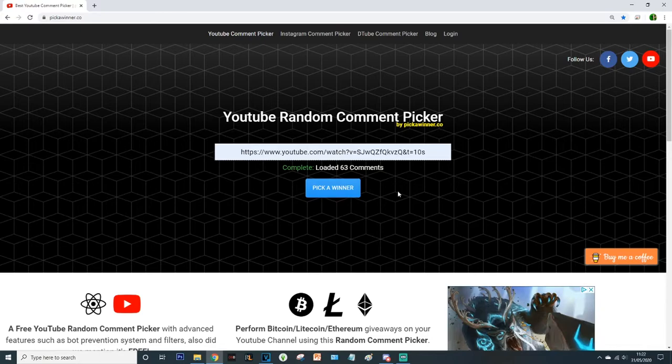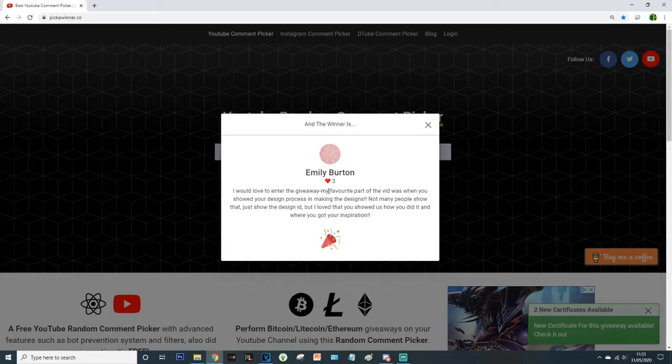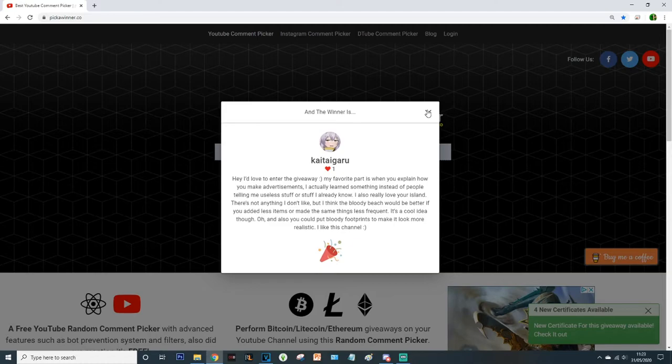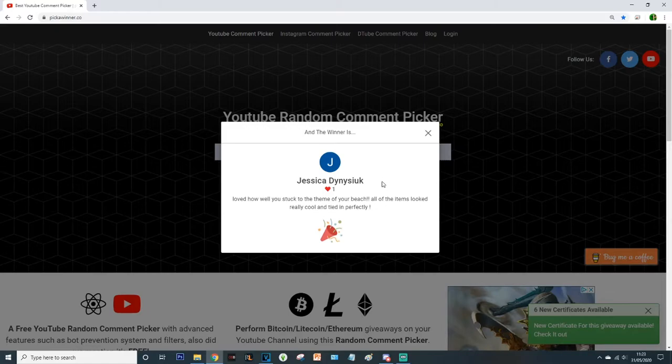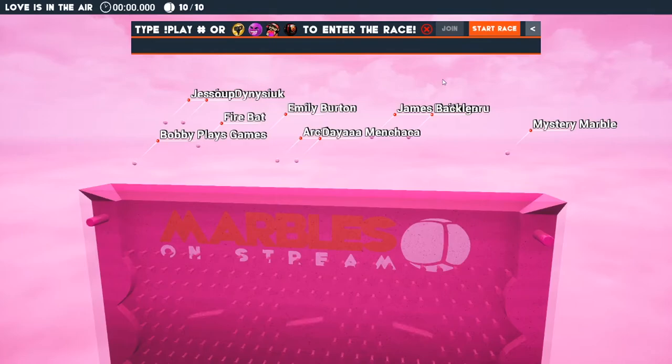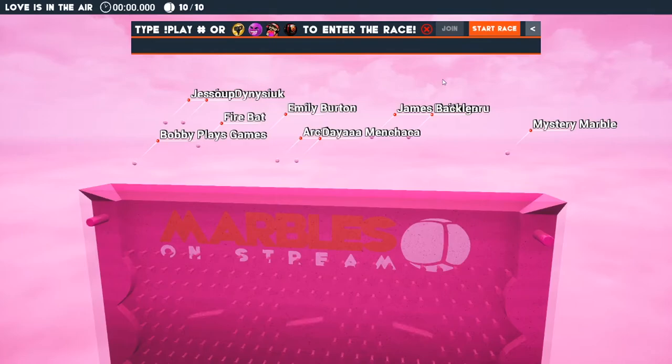There were 63 comments in total — thank you all so much for entering, I really appreciate the feedback to help me improve my videos. Our 10 contestants are: James Bakla, Emily Burton, Dia Menchaka, Kita Garu, Firebat, Jessica Denis, Bobby Plays Games, Arctic, Soup, and our Mystery Marble. Let's start the race and watch them go!